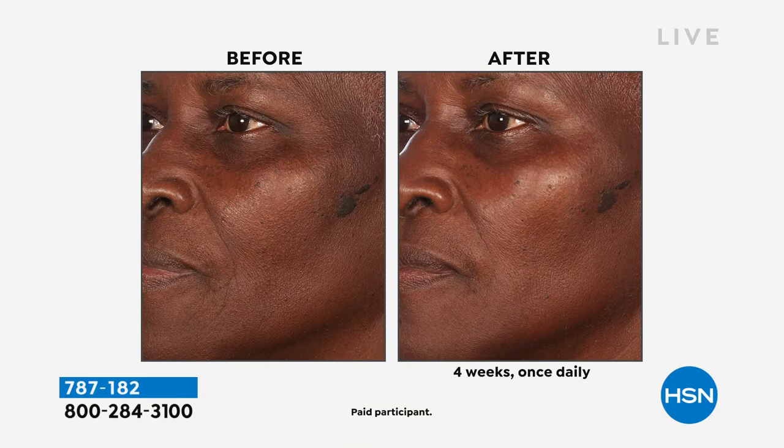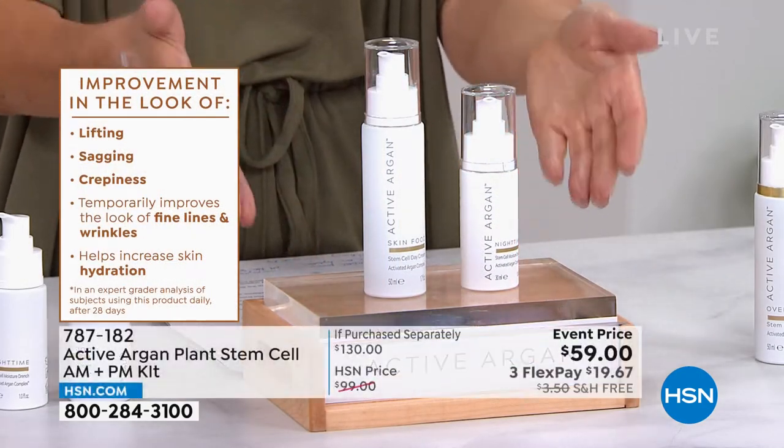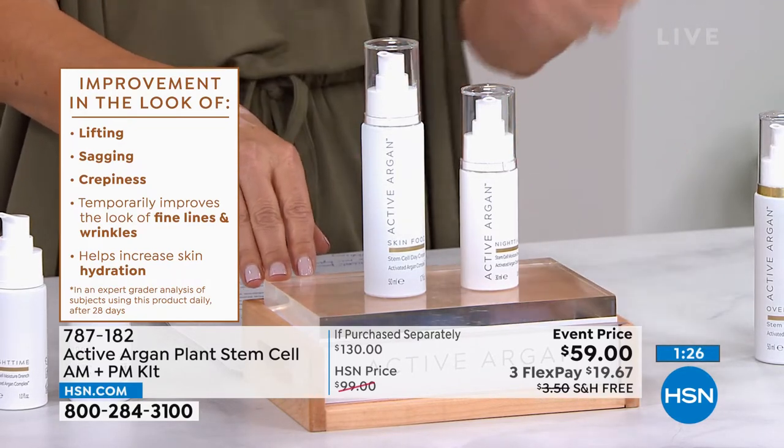Look at these before and afters — look how easy it is to apply. It's all around the eyes and neck, so fast. 96.67% agreed their skin looked temporarily lifted and smoother. Look at the nasolabial line, the lift in the eyelid, the height of the cheekbone, the entire radiant skin tone and texture — after just once a day for four weeks. 20 seconds of applying this once a day and your skin is going to glow and be radiant.